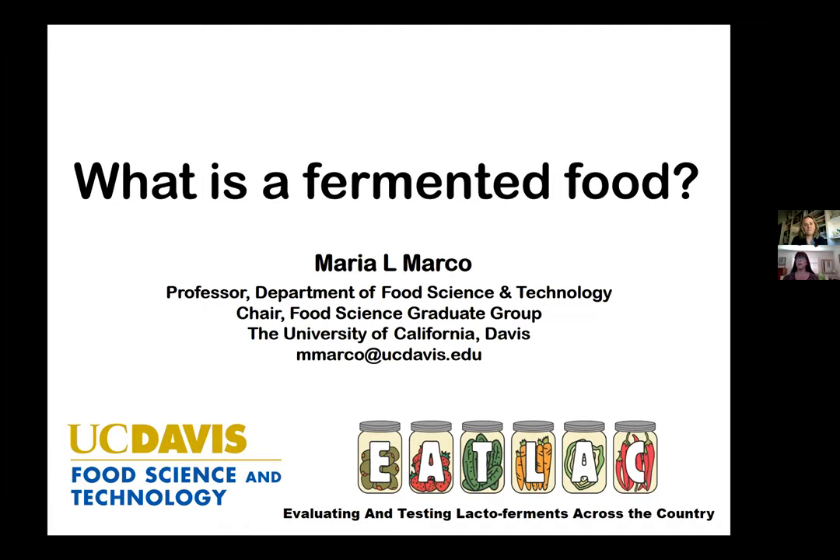EATLAC stands for Evaluating and Testing Lactofermentations Across the Country, and it's the name of a project led by scientists in the UC Davis Department of Food Science and Technology. The goals of this project are to expand our collective knowledge of fermentation and provide accurate information related to the production of fermented foods, help you understand what you're buying and eating, and encourage you to try fermenting at home. This webinar series is made possible by a grant from the California Department of Food and Agriculture's Specialty Crop Block Grant Program.